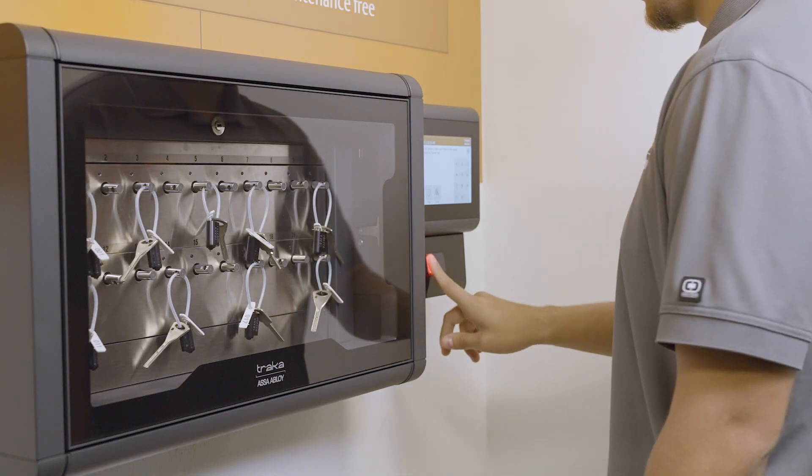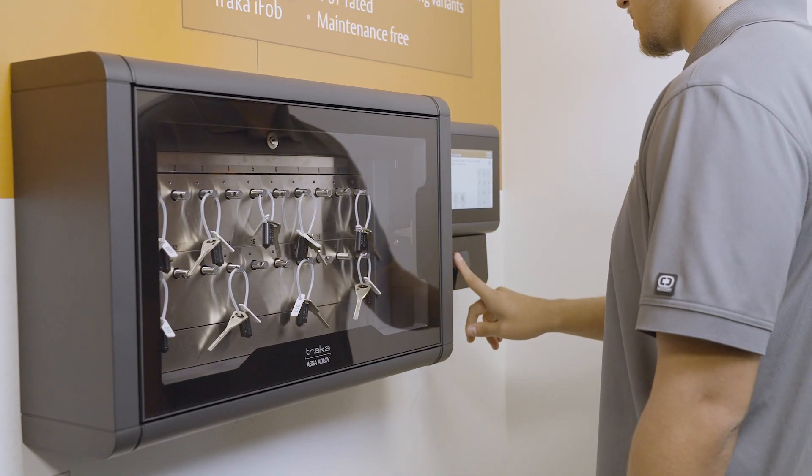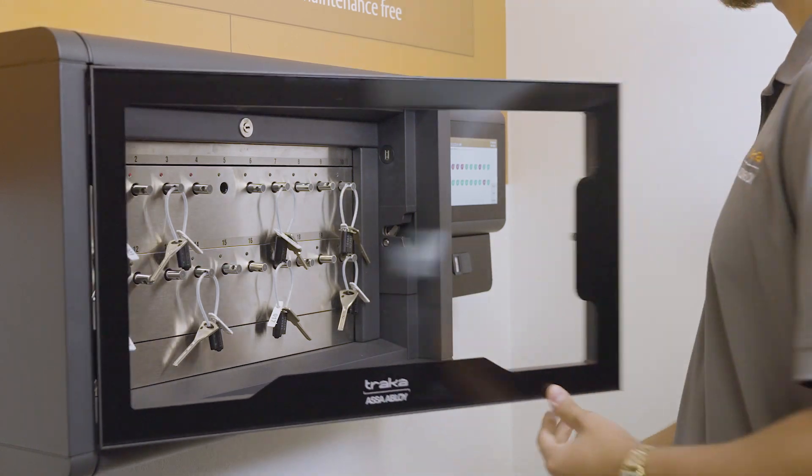The most secure method of authenticating users is via a biometric fingerprint reader, as this credential can never be lost or stolen. After completing an automated enrollment process, the user can simply present their finger to the reader to gain access.